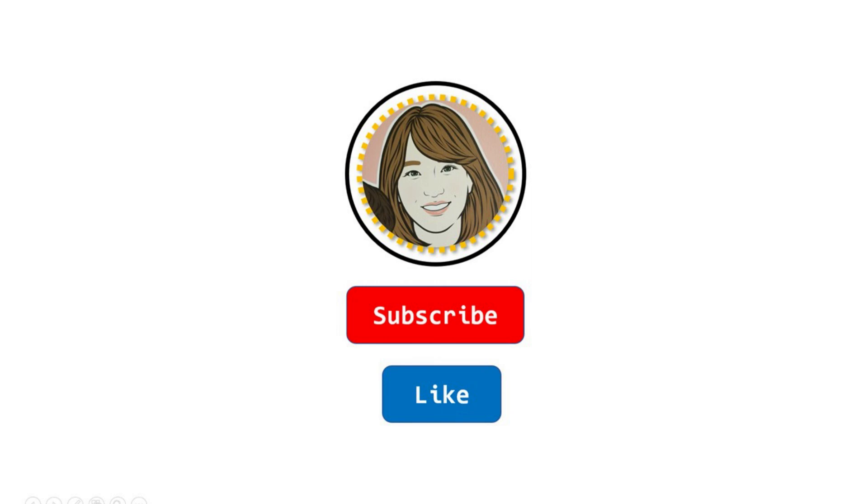If you would like to follow along with more books and do after reading activities, subscribe to this channel. See you next time!